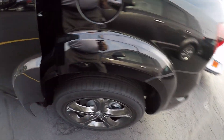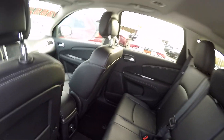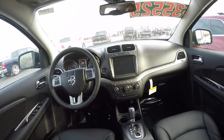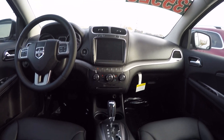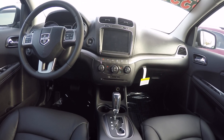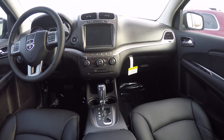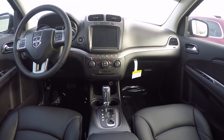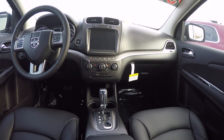Taking a look at the second row — plenty of room for your passengers. Step inside and we'll get a better look at the dash. The 8.4 touchscreen radio includes your rear backup camera. It is equipped with a CD player as well as Uconnect for hands-free communication. Push-button start, 3.6-liter six-speed automatic transmission, and this one is equipped with the power sunroof also.